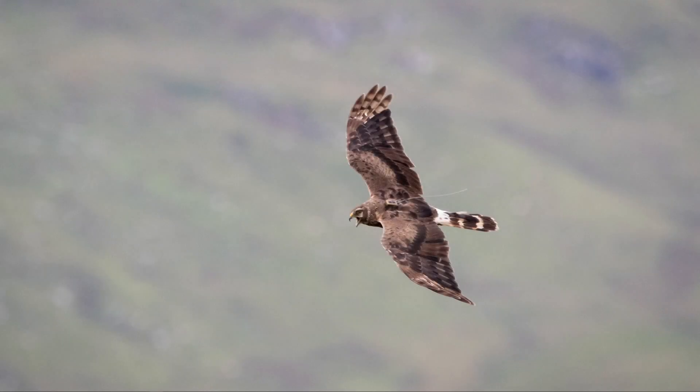As briefly mentioned earlier, here's another second calendar year bird - one of our Welsh females. You can see the satellite tag on her back, and this bird actually visited Spain, which you can see from the feathering.